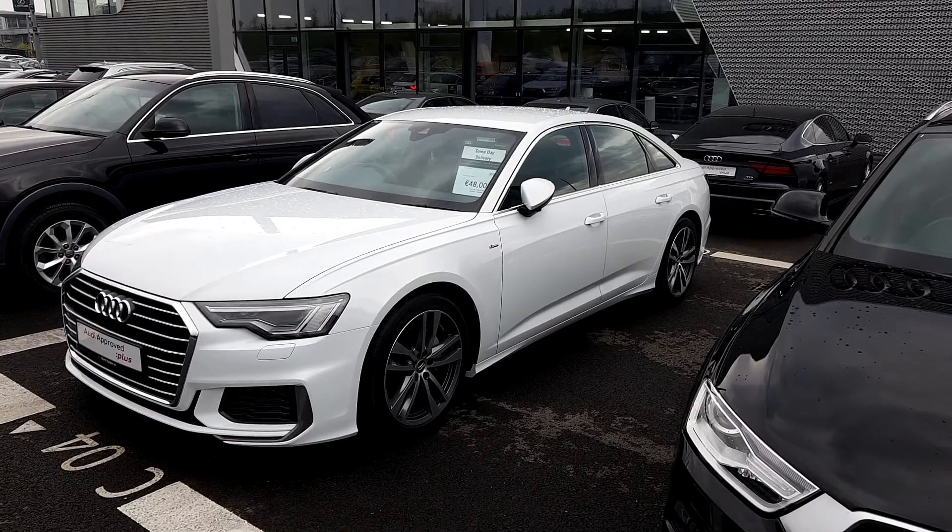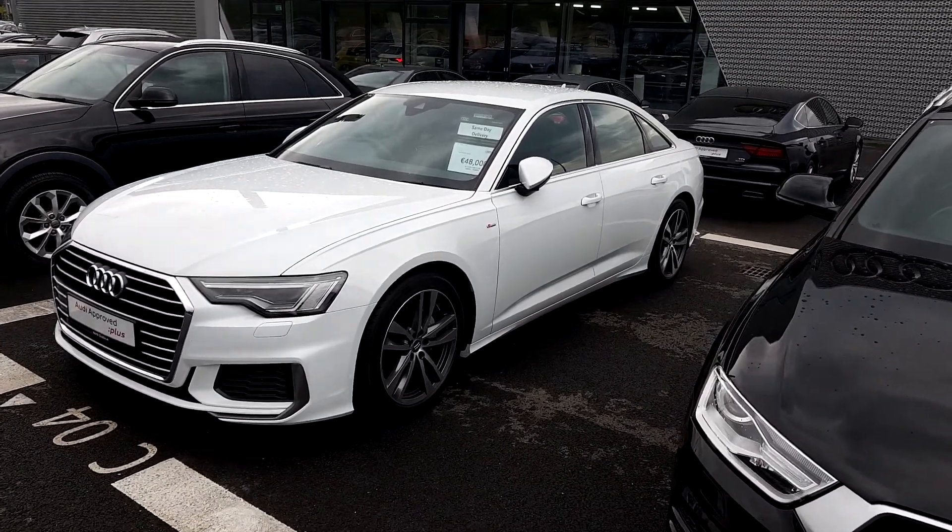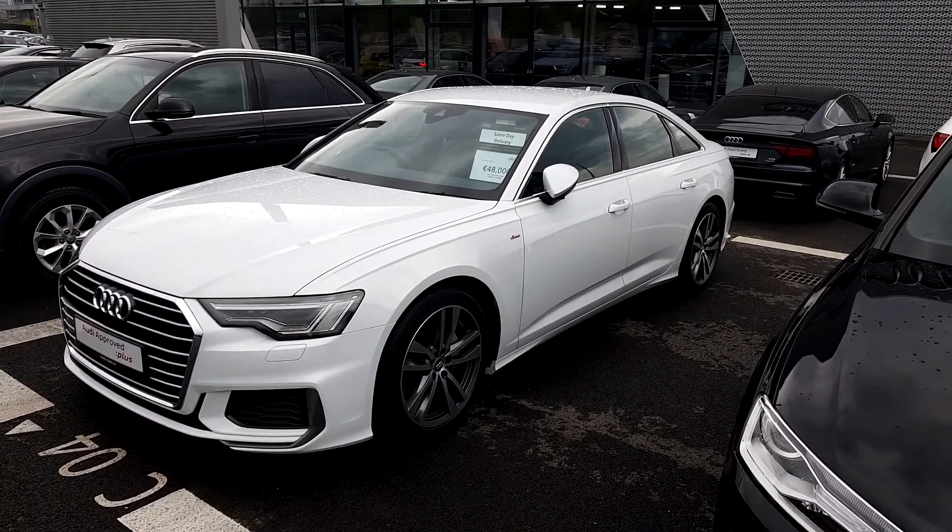There's a reversing camera on this car. You may also notice the front and rear parking sensors and the electronic folding mirrors.